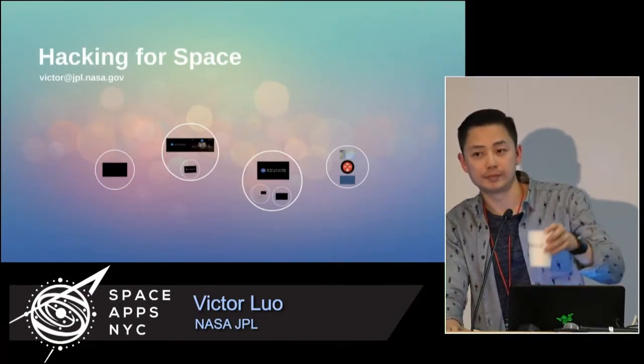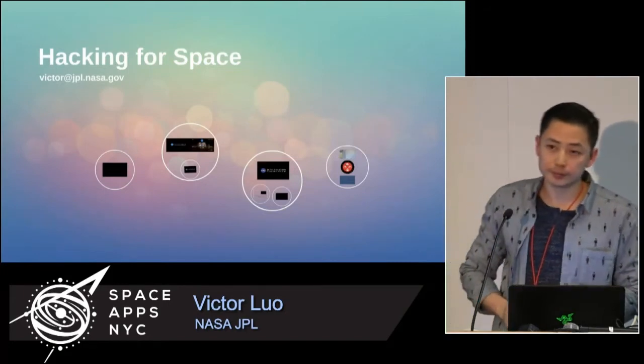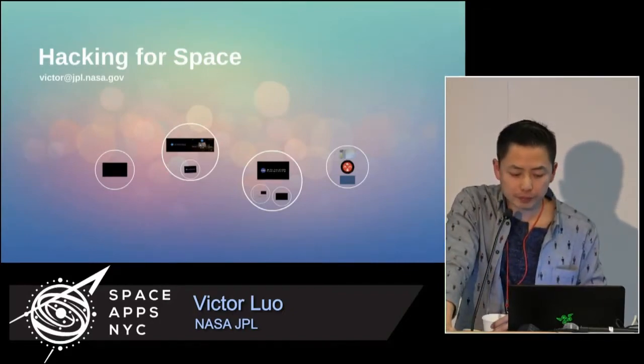Question: Would the HoloLens be available in retail and how much would it go for? HoloLens is expected to go to public release soon. The next big announcement will probably be at the Build conference in a couple of weeks. They haven't said anything about availability except that it's coming in the Windows 10 timeframe. For us, we want it to be a real product so we can buy hundreds of them for all of our scientists — our goal is if this works well, we want every single scientist on the mission to have one.